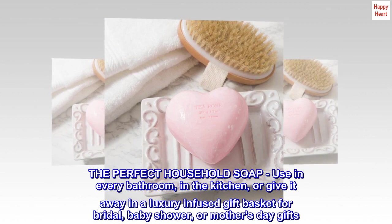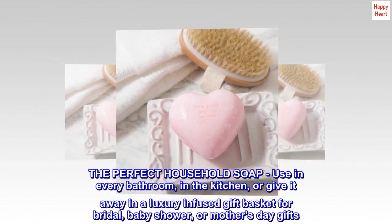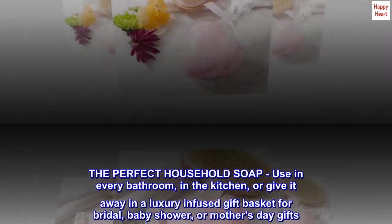The perfect household soap. Use in every bathroom, in the kitchen, or give it away in a luxury-infused gift basket for bridal, baby shower, or Mother's Day gifts.